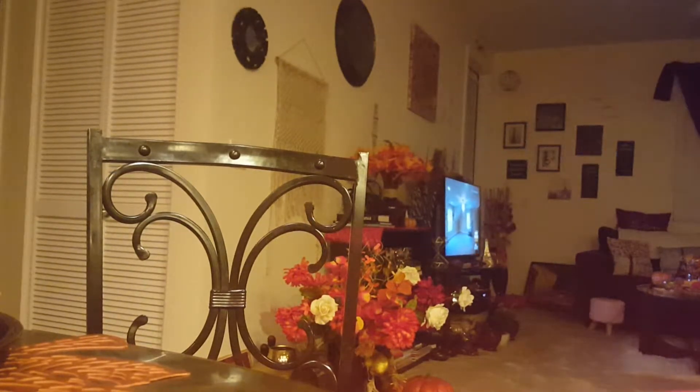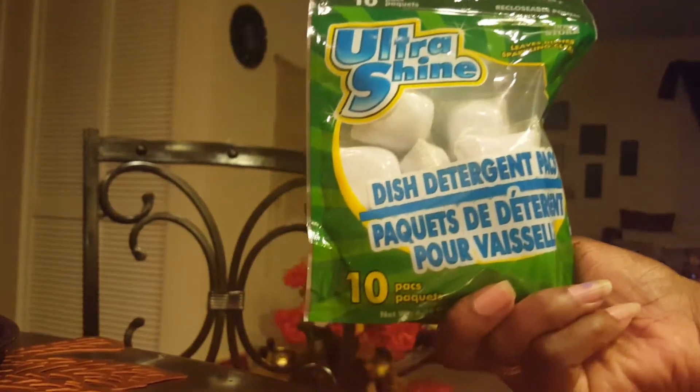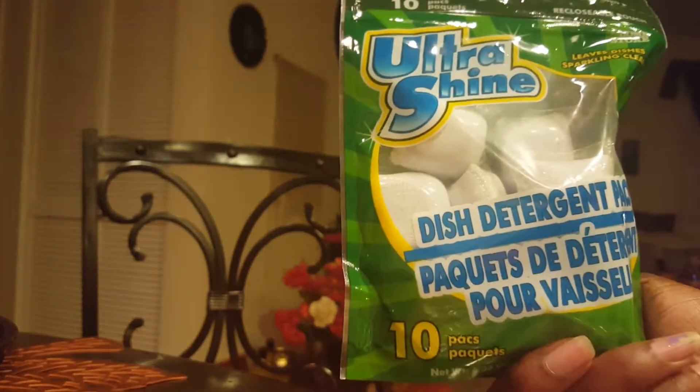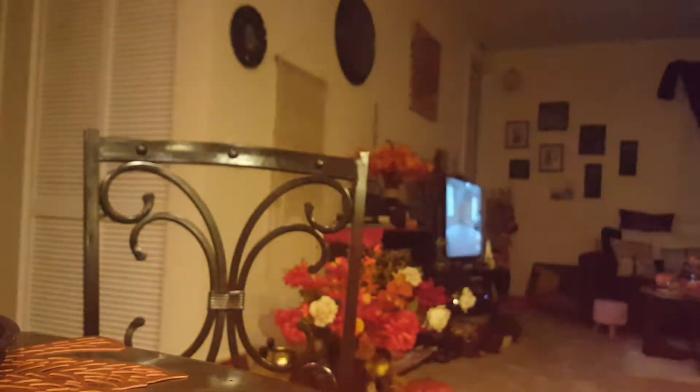I got some more Ultrashine dish detergent packs — these do wash the dishes pretty good. There are 10 in here. Of course, it's not better than the Cascade one, but it still serves the purpose. Because if you pre-wash the dishes off first and then use that, it should be okay.